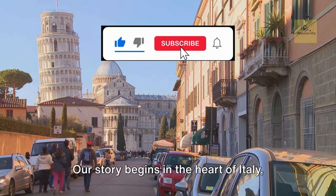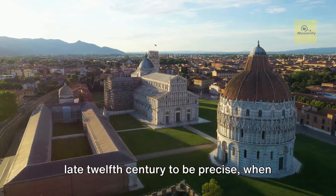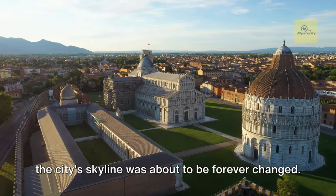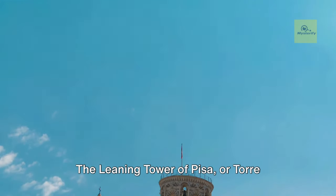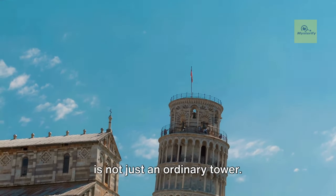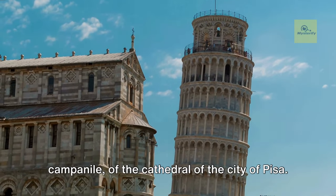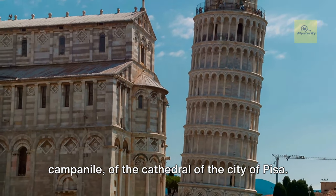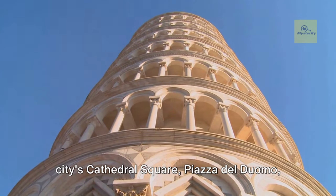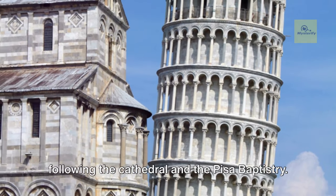Our story begins in the heart of Italy, in the vibrant city of Pisa. Picture a time in the distant past — the late 12th century to be precise — when the city's skyline was about to be forever changed. The Leaning Tower of Pisa, or Torre Pendente di Pisa as it's known in Italian, is not just an ordinary tower. It is a freestanding bell tower, a campanile, of the cathedral of the city of Pisa. It is the third oldest structure in the city's cathedral square, Piazza del Duomo, following the cathedral and the Pisa Baptisteri.